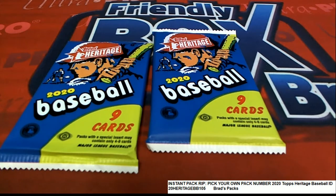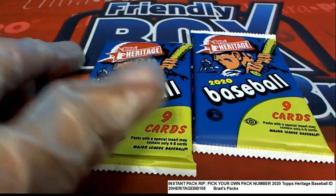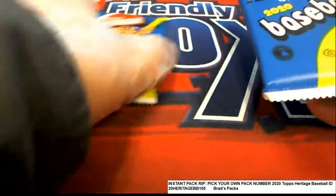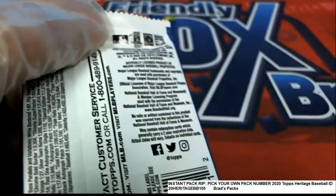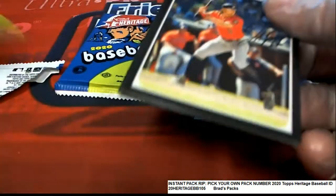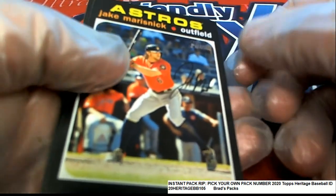Let's see what we can find in Heritage. Good luck to you, Brad. Brad selected packs 68 and 9, so we'll start with number 9 and see what we can find. Good luck, Brad.